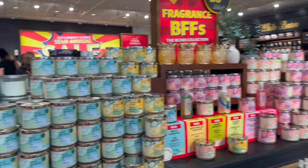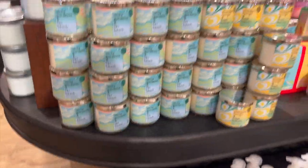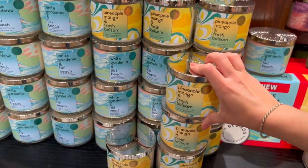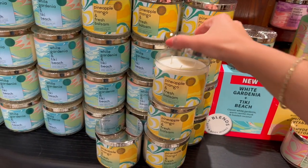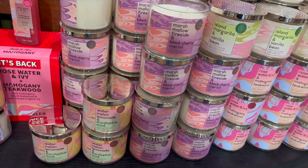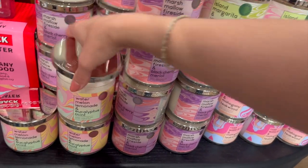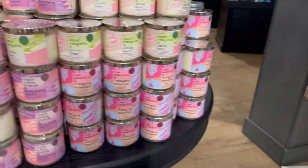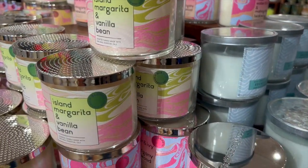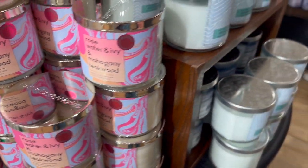Then we have the Blends collection — and honestly I don't like any of these. The combos were so weird: Pineapple Mango and Fresh Balsam just smelled like Fresh Balsam. Marshmallow Fireside and Black Cherry Mallow — no. Watermelon Lemonade and Eucalyptus Mint — who puts eucalyptus in lemonade? Island Margarita and Vanilla Bean was like the most normal one but still nothing special. Rosewater and Ivy with Mahogany Teakwood is just two super strong scents fighting each other — not it for me.